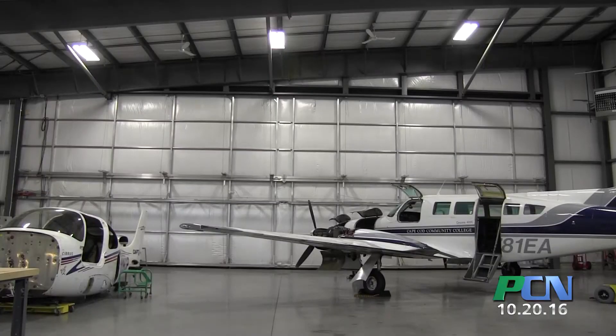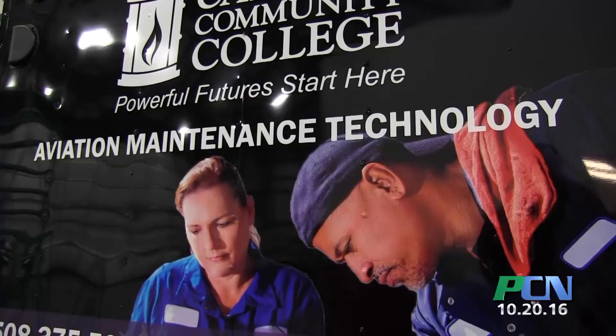It's complete — it truly covers the spectrum of aviation, from engines and propulsion to airframes and why and how airplanes fly, avionics, electricity — the complete range. Reporting from the 4C's aviation hangar at Gate 6 in Plymouth, I'm Brian Sullivan, PAC-TV Community News.